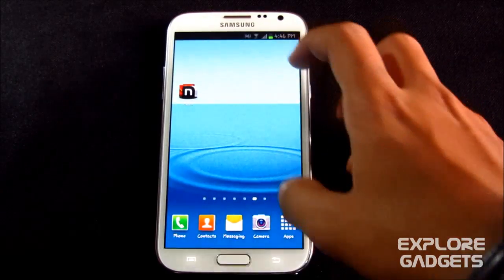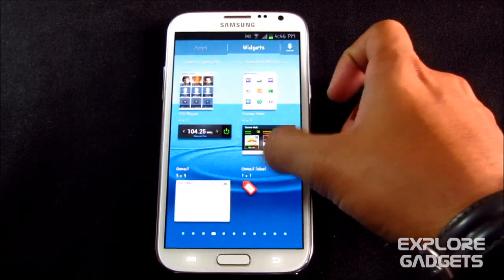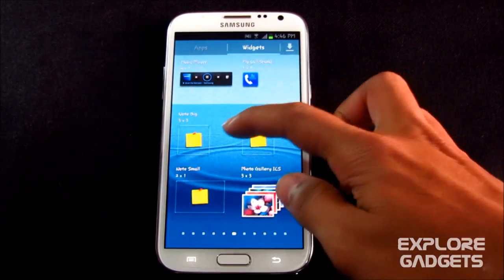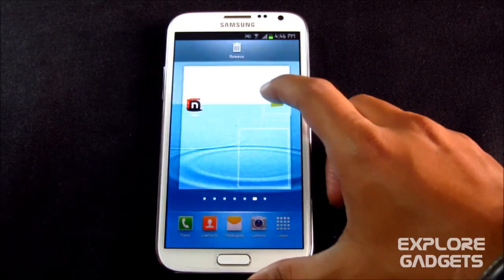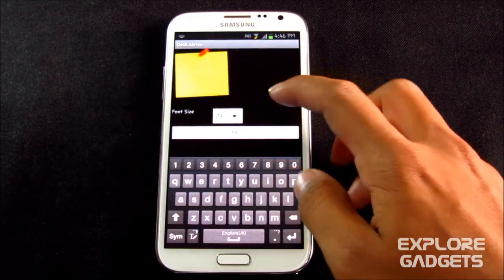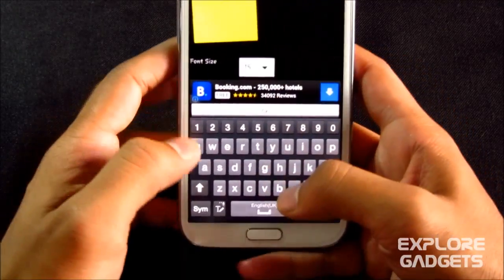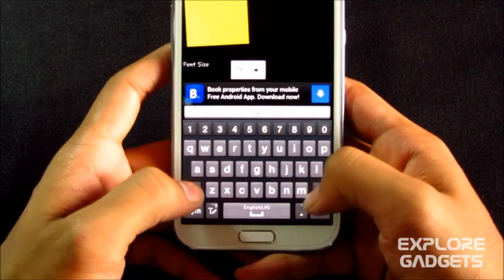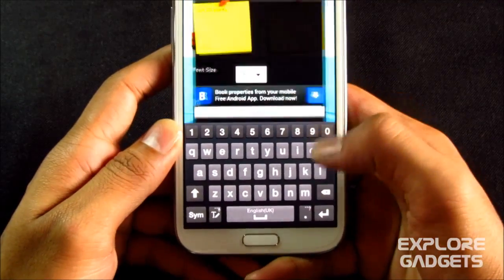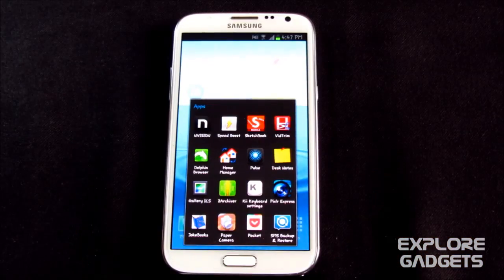The next app is Desk Notes — it's a widget. Go to widgets and place it. You can select the tile size, the grid size — say two by two. You can select your font size and type whatever you want, like 'Jan 22nd party.' It's pretty much like sticky notes.